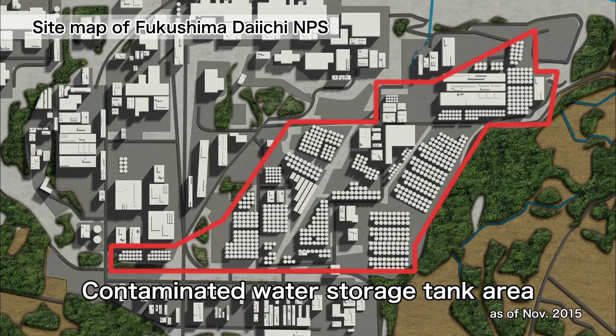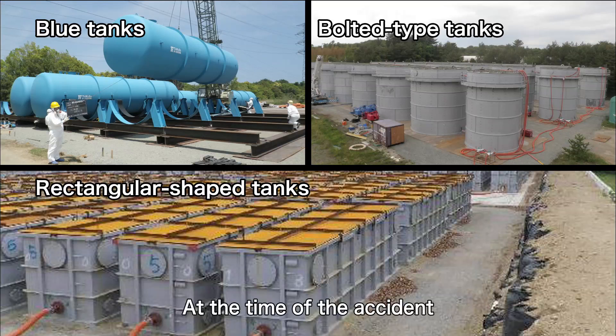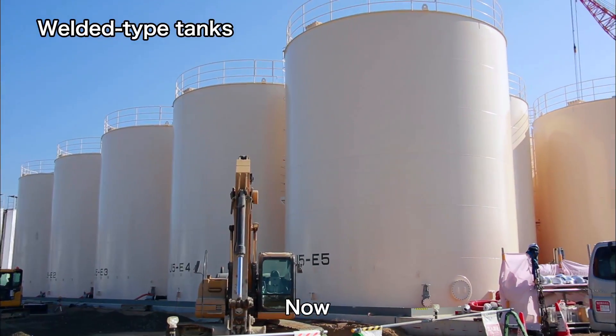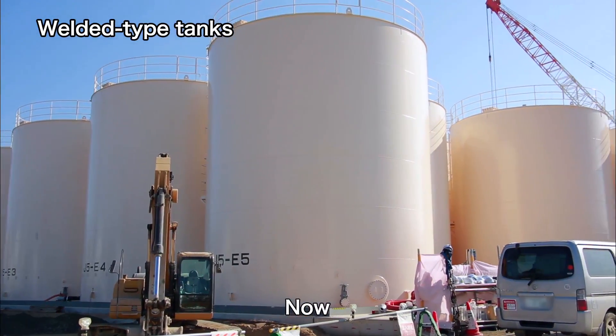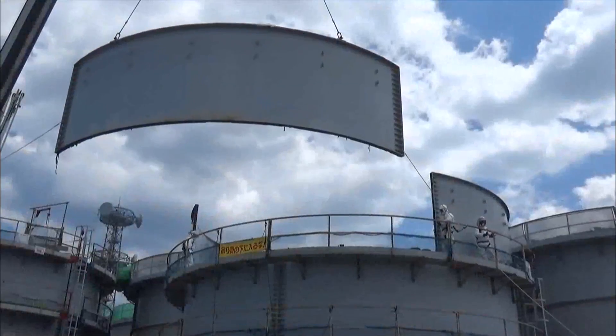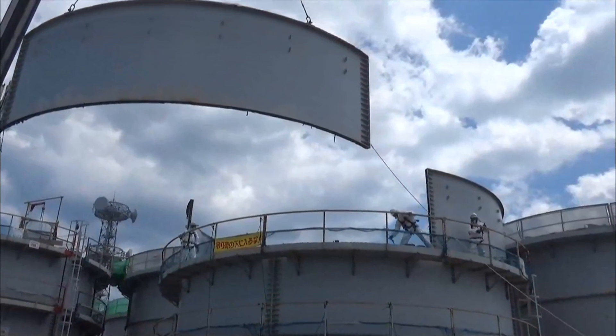In the tank area, bolted-type tanks were used at the time of the accident. Now they are being replaced by more reliable welded-type tanks to prevent leakage. The bolted tanks are being dismantled one by one.